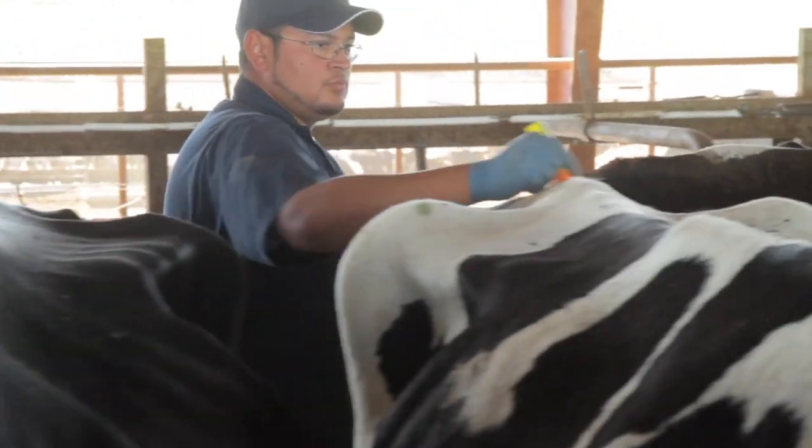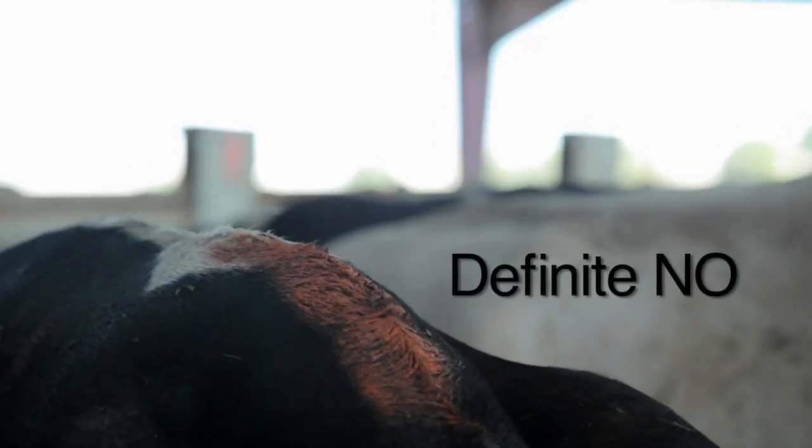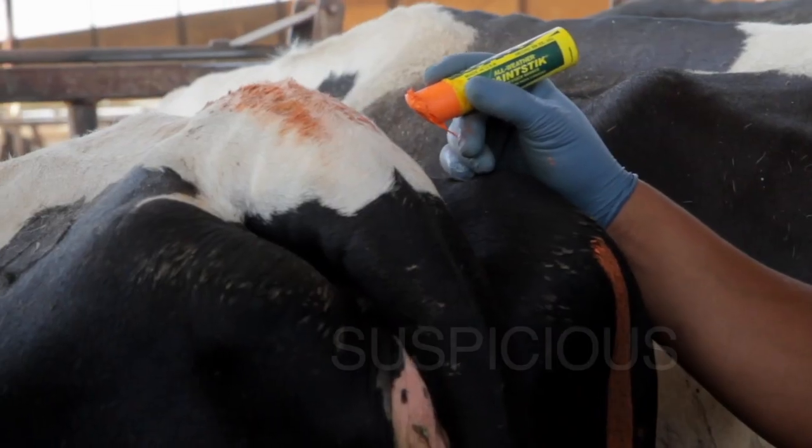On all dairies that use tail chalk, there are three types of cows in your AI pens: your definite no's, your definite yes's, and your suspicious cows.